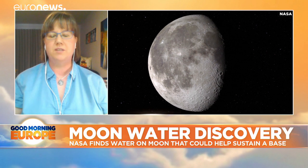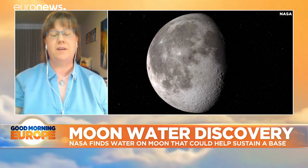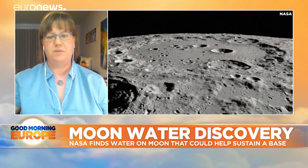We do know that there is some water there. We don't know how much. We don't know how well it's distributed. We don't know how easy it's going to be to use as a resource.